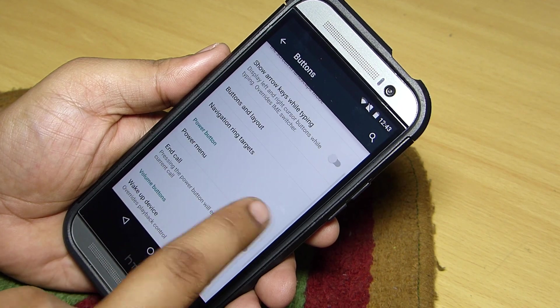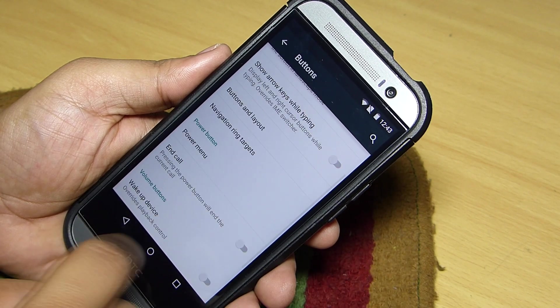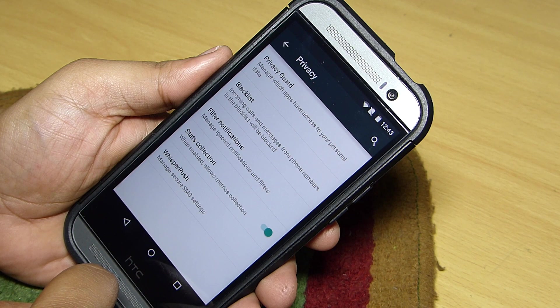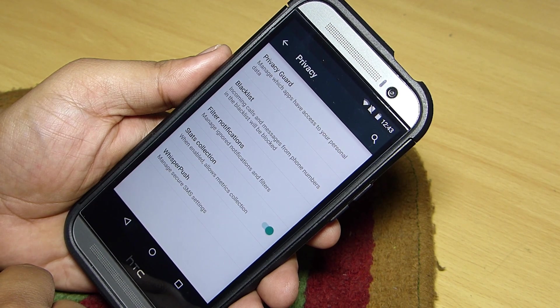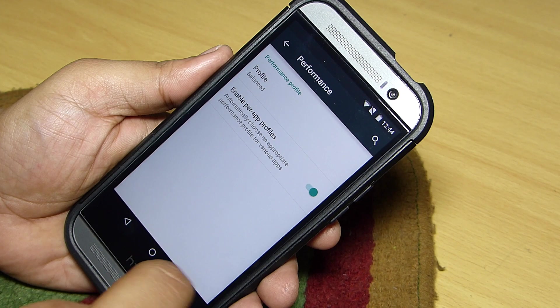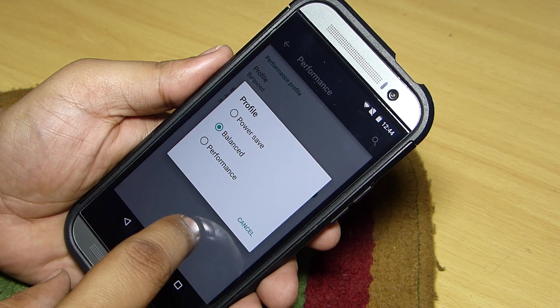You can customize your power button and soft keys through the navigation option, and also enable waking up the device with the volume buttons. Privacy Guard, a blacklist option, and WhisperPush settings for managing secure encrypted SMS are also available. A performance option lets you manage profiles to save battery life on your HTC One M8.